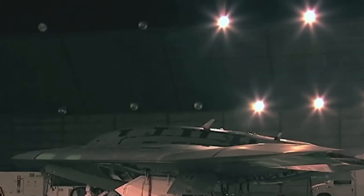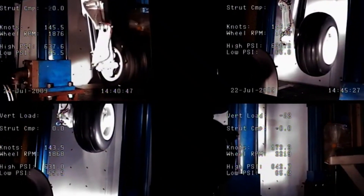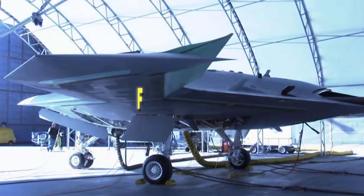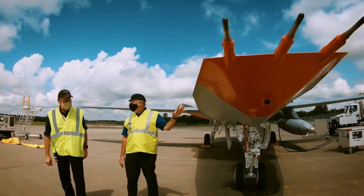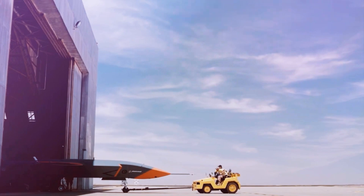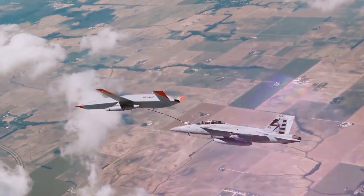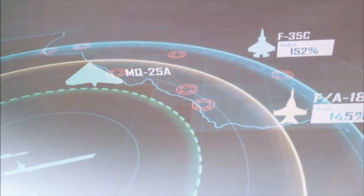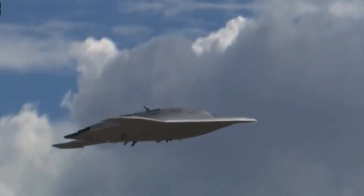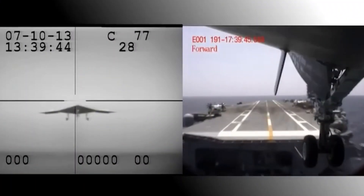The Ford is designed not just for war, but for dominance, providing a stable platform for both manned and unmanned operations. It can carry up to 75 aircraft, including the Navy's F-35C Lightning II fighters, which represent the peak of multirole combat aircraft development — capable of performing roles from air superiority to ground attack and intelligence gathering. When paired with the X-47B, the F-35C can lead the charge, using its sophisticated sensors to locate and designate targets, while the X-47B follows up with precision strikes, turning the USS Gerald Ford into a true floating fortress.